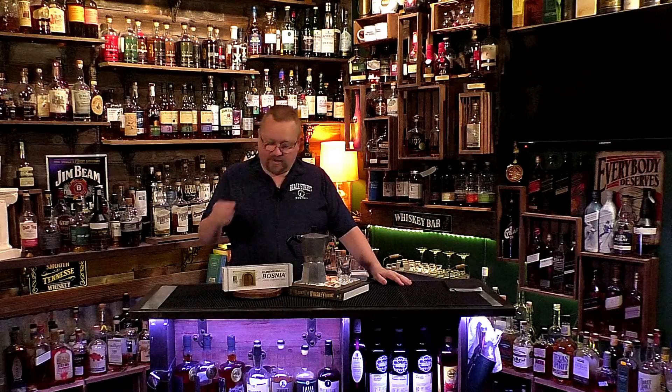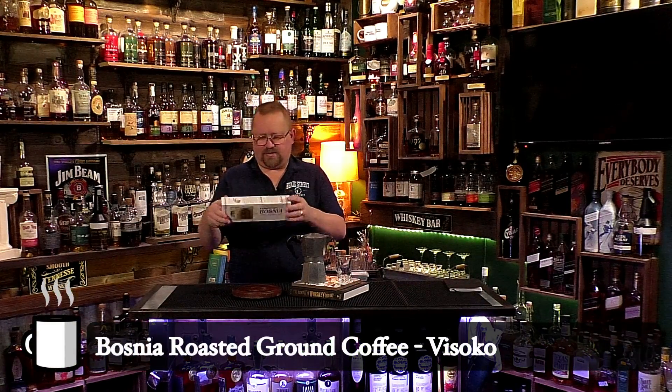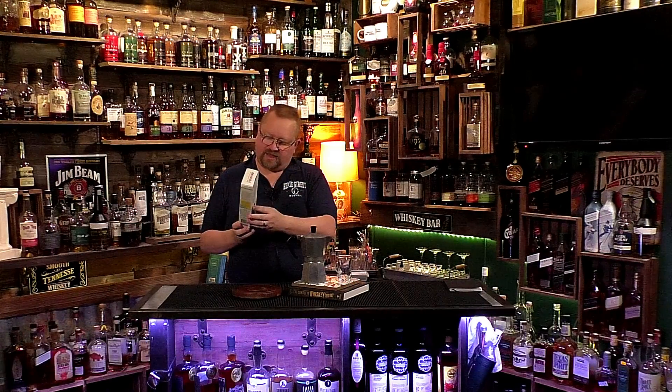We have a really cool and interesting coffee that we're going to try today, so if you like what we do make sure you hit that like and subscribe — it means a lot to us. This is a first for me: this is a Bosnian coffee. It says Bosnian roasted ground coffee.